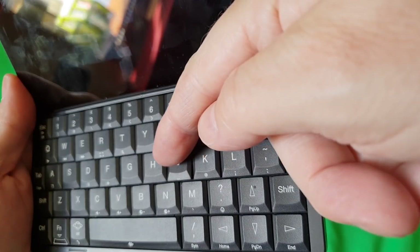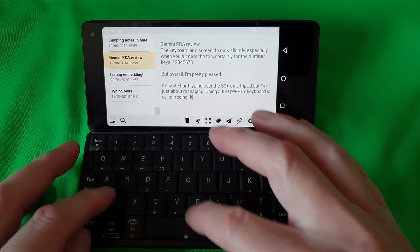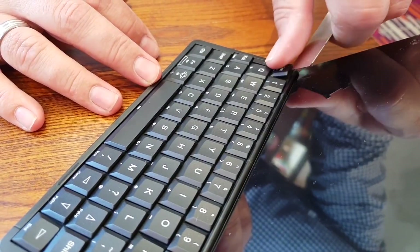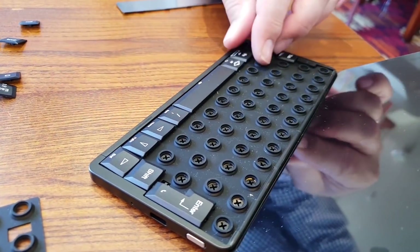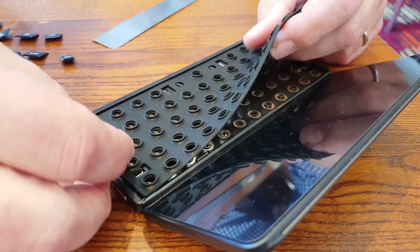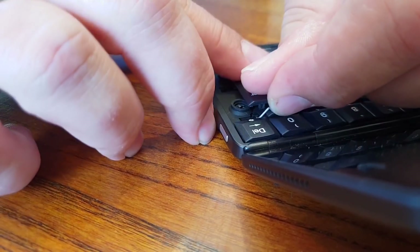I mention this because the first units off the production line had a softer keyboard feel that many people found too wobbly. The newer unit was much better — not as firm as the original Psion but still solid enough to bash away at 50 words a minute with practice. There's a DIY fix for those softer keyboards on the first 1000 Geminis, and I was fascinated to see an expert fitting a new key mat before my eyes. It took him 30 minutes — it'll probably take you or I an hour — but it does largely fix the feel issues some early adopters have talked about.